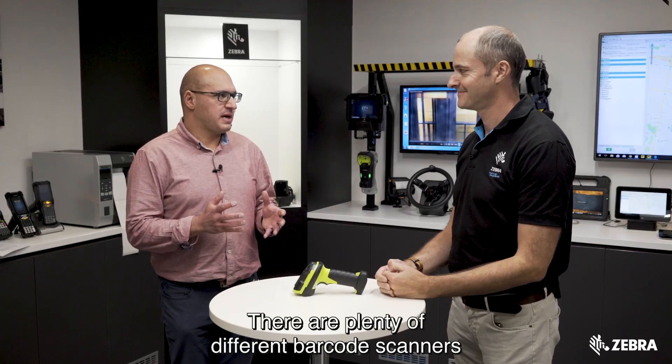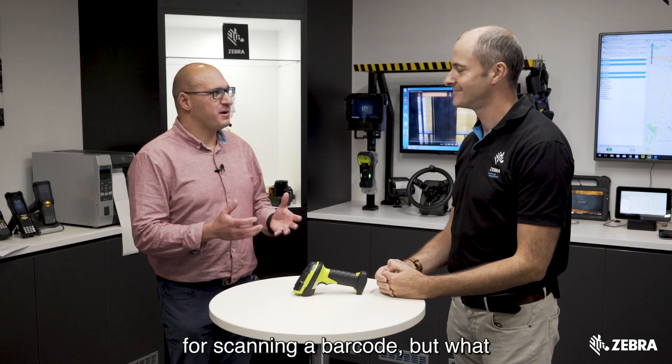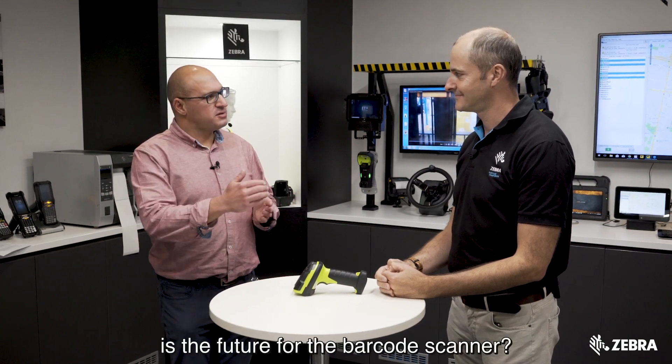There are plenty of different barcode scanners in the Zebra range and we know they're suitable for scanning a barcode, but what is the future for the barcode scanner?